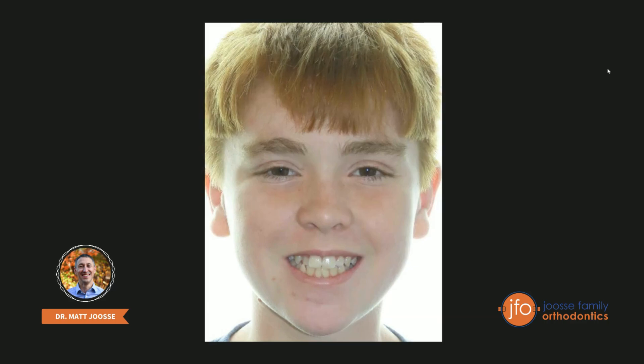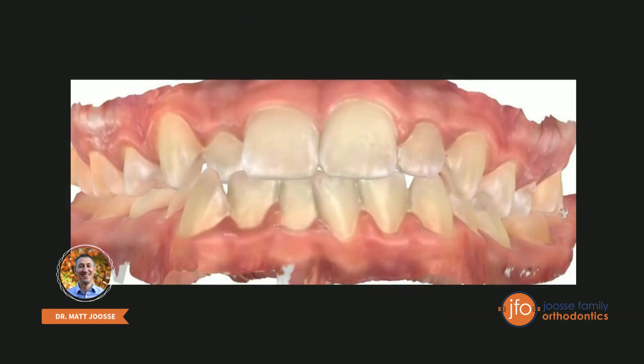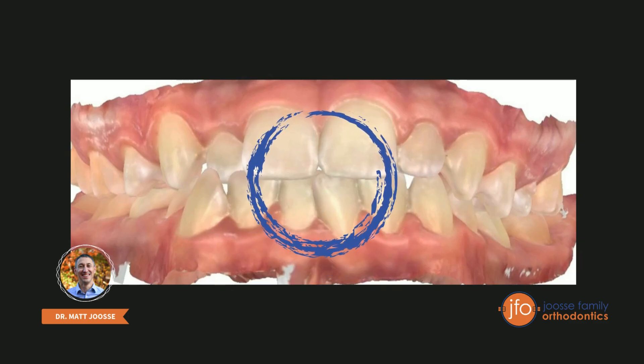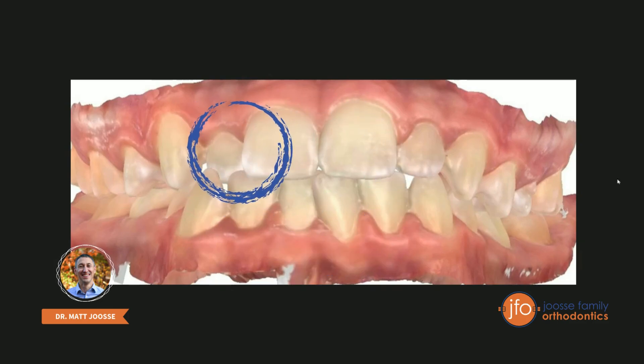This is Corbin, who came to me just looking for a nicer smile. This is a close-up of Corbin's teeth. One of the obvious things is right here in the upper right front — he has an upper tooth that's behind the lower teeth. We call this an anterior crossbite. Anterior crossbites can inhibit the growth of the jaws and cause bite interferences that don't let the bite operate the way it's supposed to. You can also see some crowding of the lower and upper front teeth.